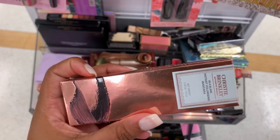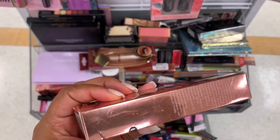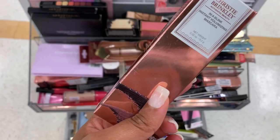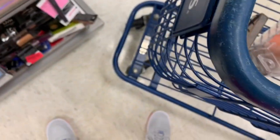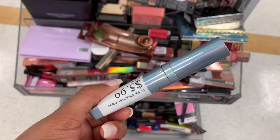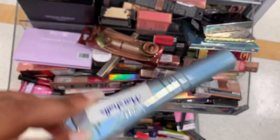I keep seeing this brand — I've never heard of it, it's Christine Bickley or something. Comment below if y'all have heard of it. This is an Ink in a Blink — oh, this is mascara — it is $3.99. There's something that looks like liquid latex — it's $5.99 — I don't know what it is but the packaging is cute.